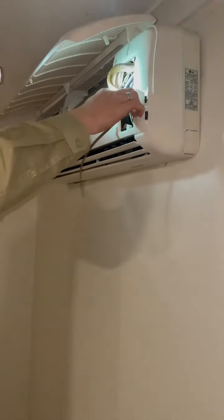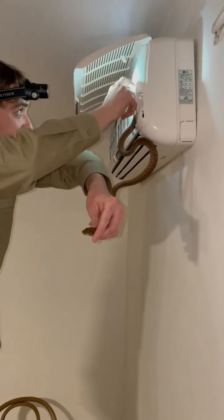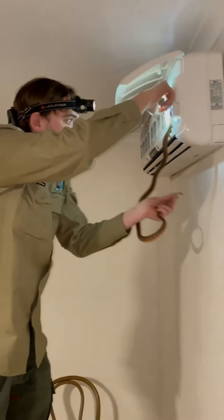So basically what I'm doing is poking this little end here and letting it come out. Come on buddy.